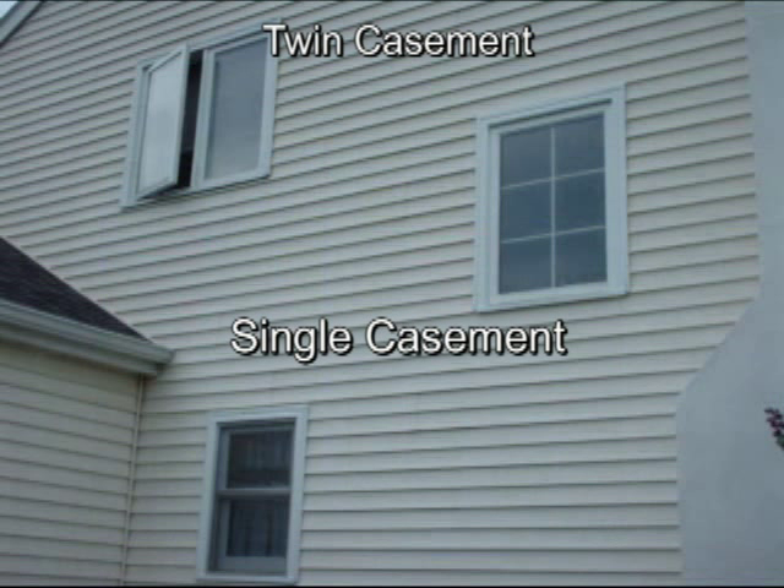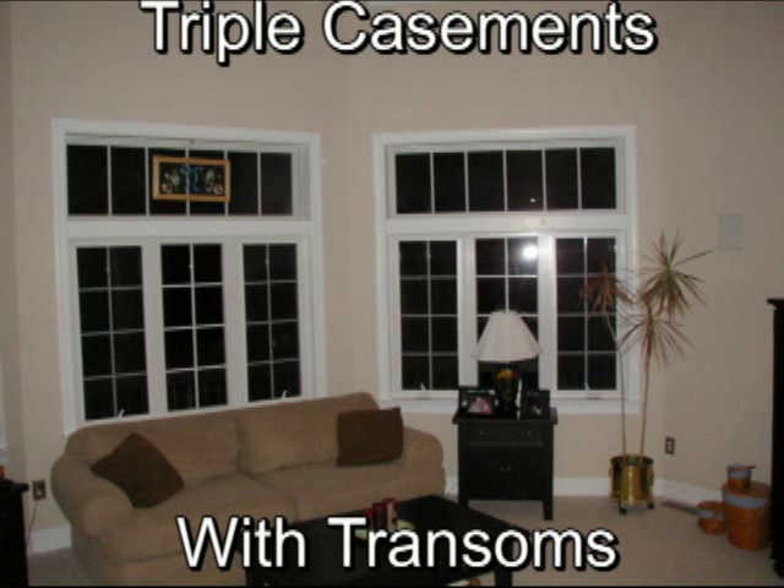On this home, a sliding window and a double-hung were replaced with casements. Here are triple casements with transom windows above them for a unique look.